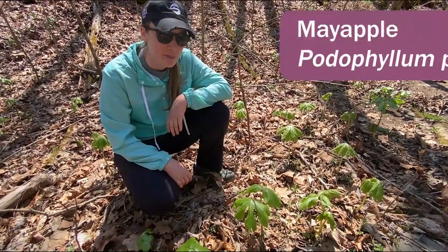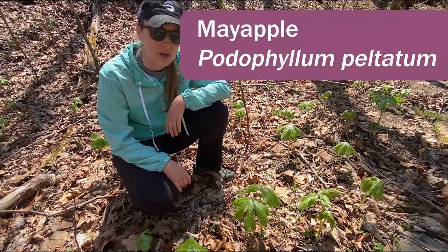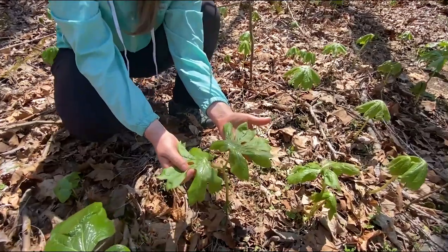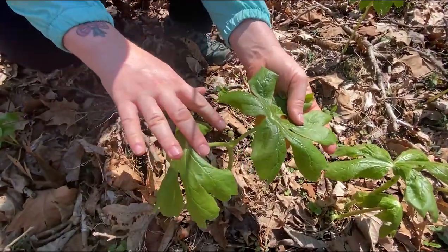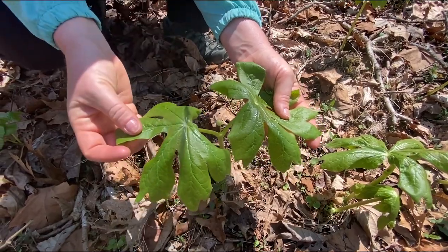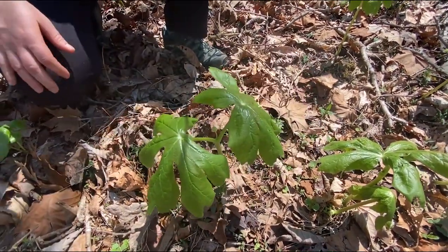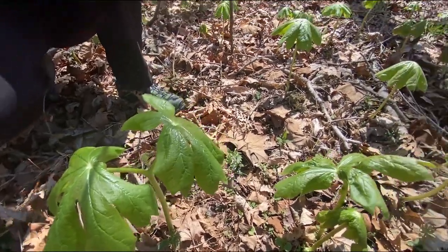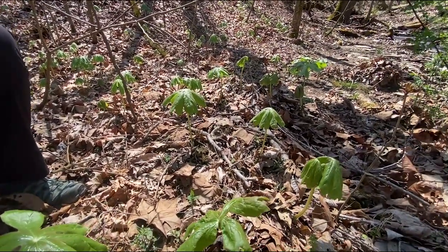Here we have May apple — it's a very iconic spring wildflower here in Kentucky. You can see when it has these two leaves like this, right in the middle is where the bud of the flower will be, which maybe in another week will be in flower. A neat thing about this plant is that it's clonal, so if you look behind me there's just a large patch of May apple all around.